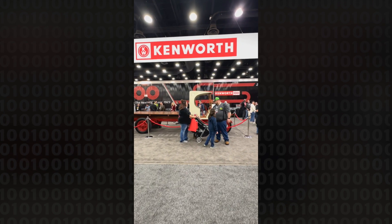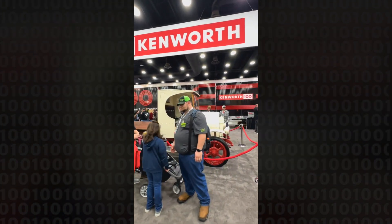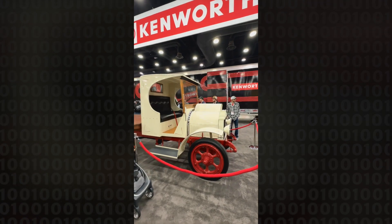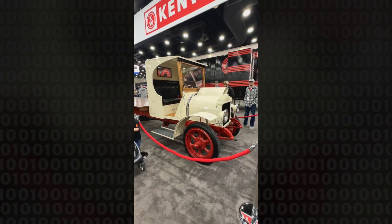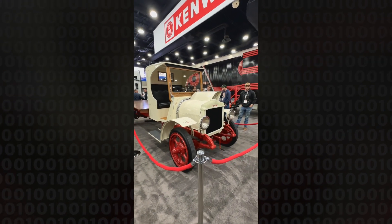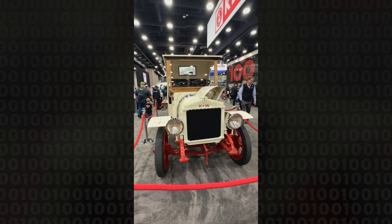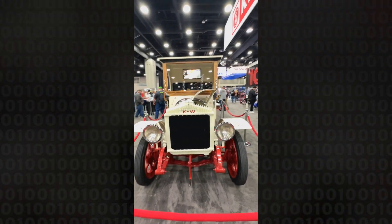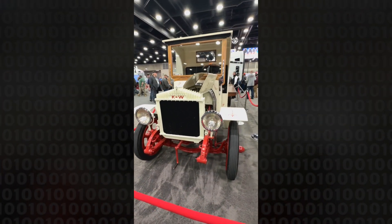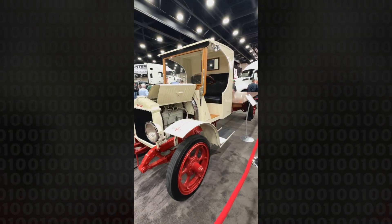The first one here in the center is the 1923 Kenworth that has lived at Chillicothe. The Chillicothe team — and you can see Mike Myers right on the other side there — built and restored this back in 1998. The trailer was also built in 1998 for the 75-year anniversary, and it is very cool to bring them back together and marry them back up.